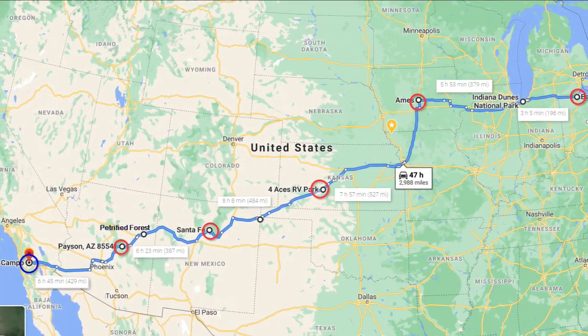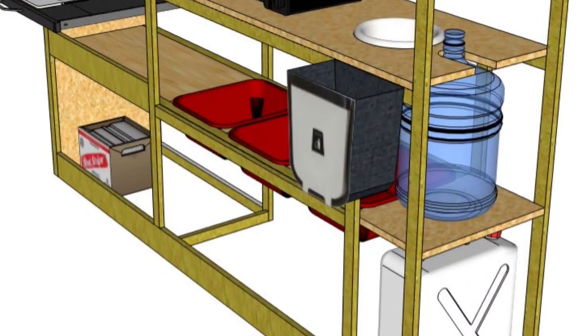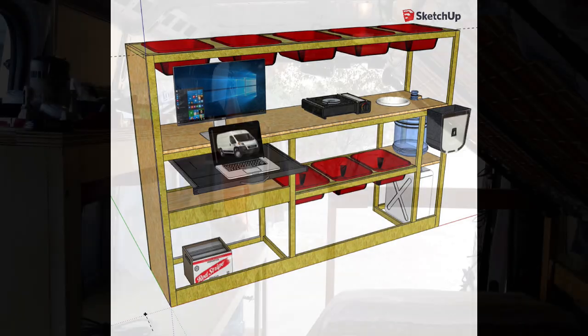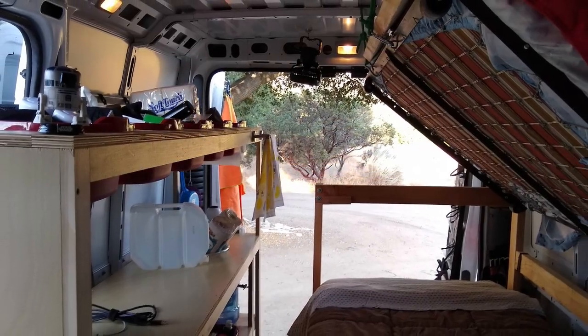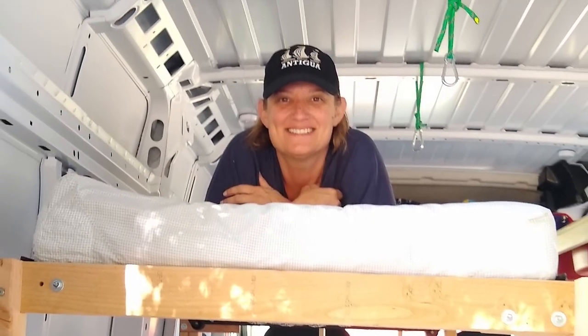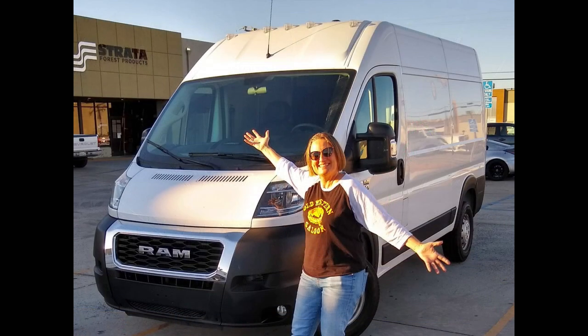I had just a few days to throw together something she could use for furniture in that van. I drew up something using dishwashing basins for storage, and then there was a last-minute request for a bunk bed because her cousin decided to go with her. She had so much fun on that trip that when she got back she bought a brand new van and brought it over to me directly from the dealer.